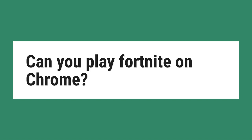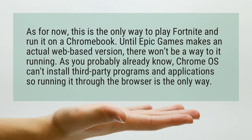Can you play Fortnite on Chrome? As for now, this is the only way to play Fortnite and run it on a Chromebook. Until Epic Games makes an actual web-based version, there won't be a way to get it running.